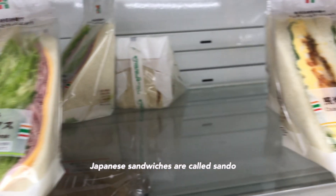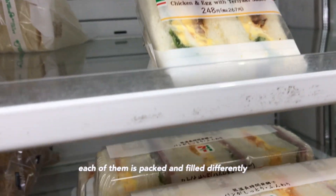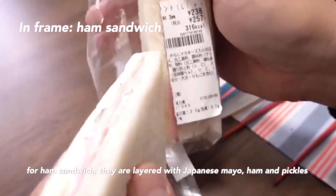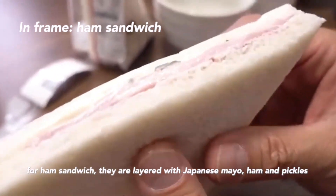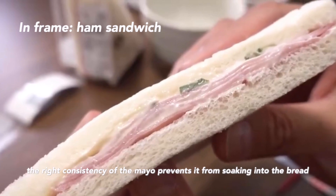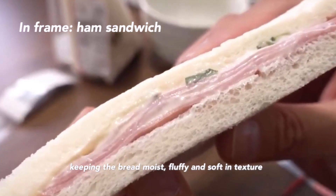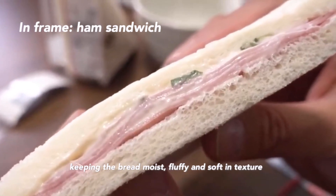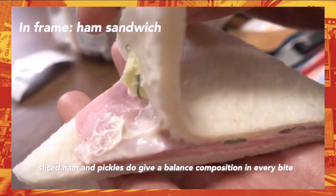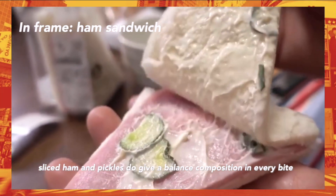Japanese sandwiches are called sando. Each of them is packed and filled differently. For a ham sandwich, they are layered with Japanese mayo, ham, and pickles. The right consistency of the mayo prevents it from soaking into the bread, keeping the bread moist, fluffy, and soft in texture. Sliced ham and pickles do give a balanced composition in every bite.